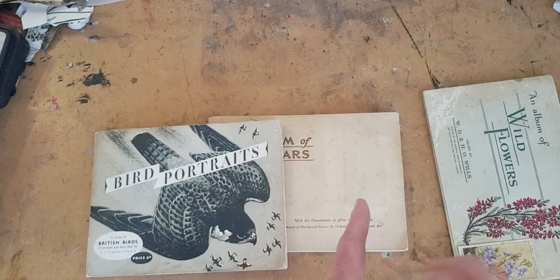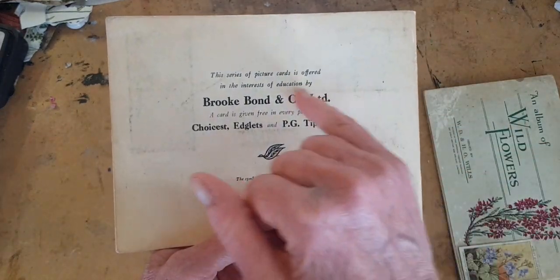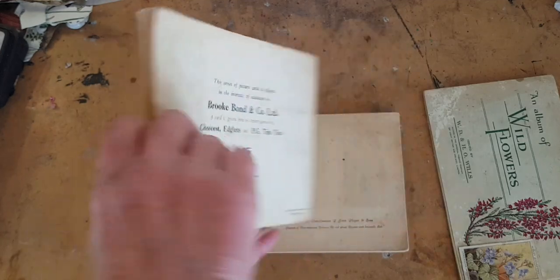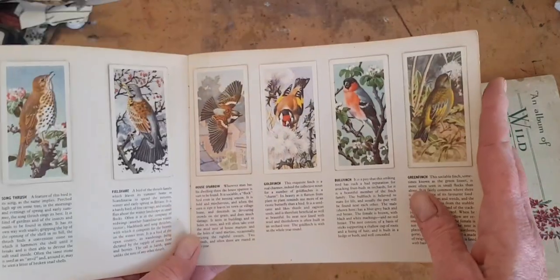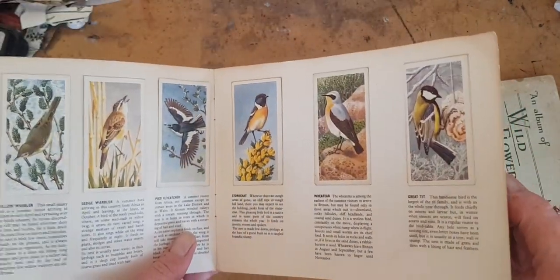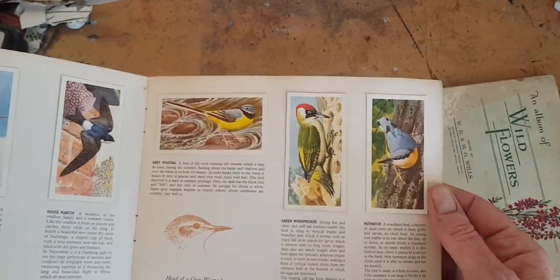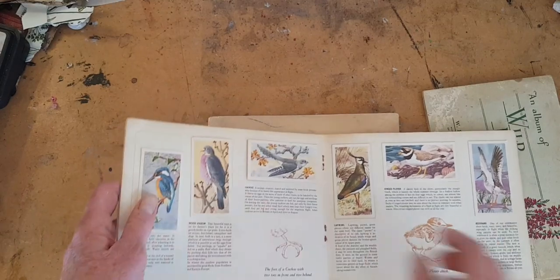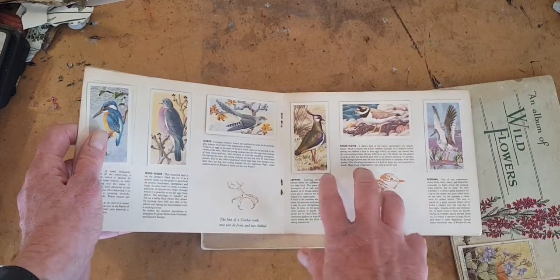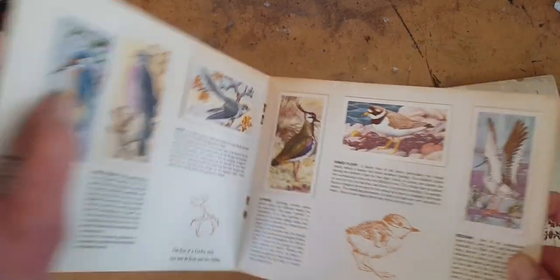Here's another album. This one did not come in cigarettes — it came in tea. So if you bought a box of PG Tips, you would have got one of these bird cards. There's a woodpecker. I use these to make teeny tiny tags for very small pockets in my altered books and art journals. They're very whimsical.